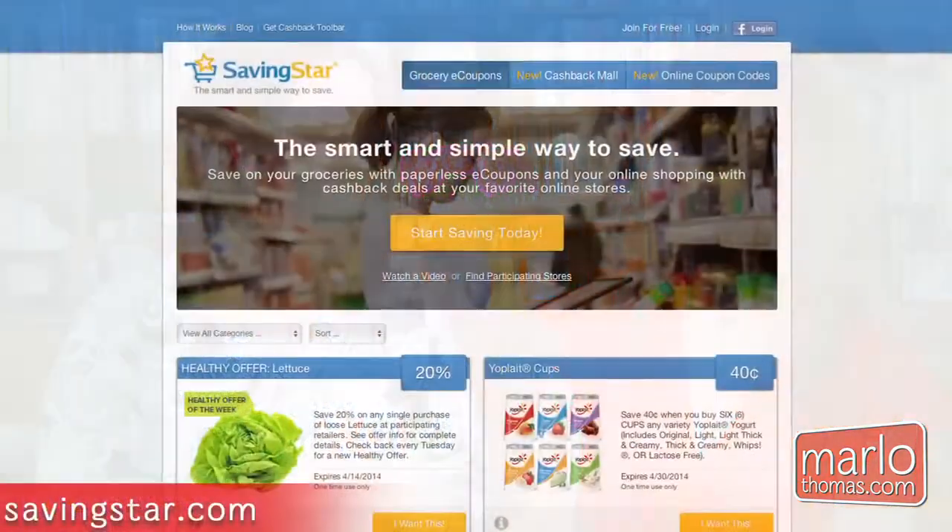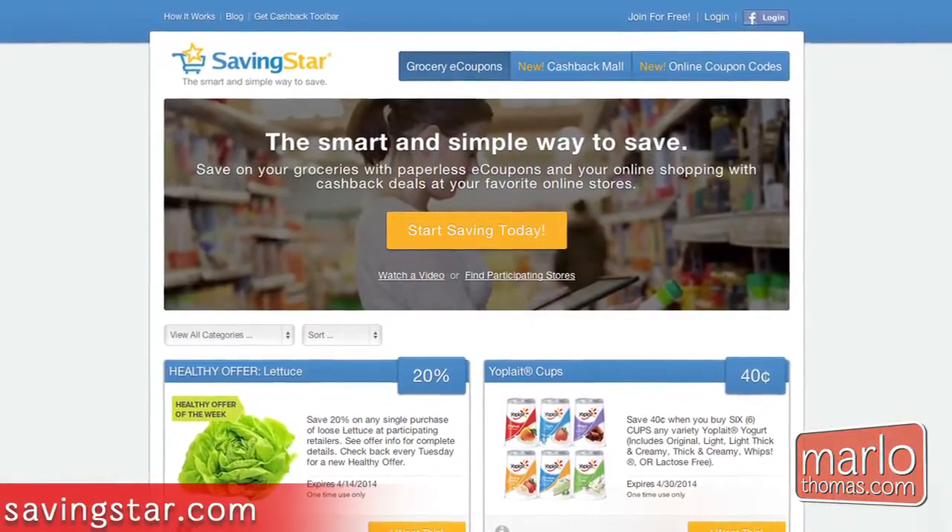There's also one called Saving Star. The money doesn't come off of your bill at the register, but it gives you money back into a Saving Star account, which you can trade in for Amazon gift cards or PayPal.